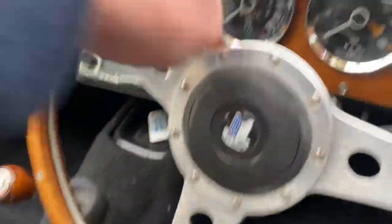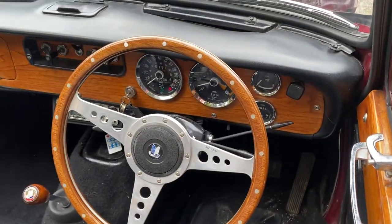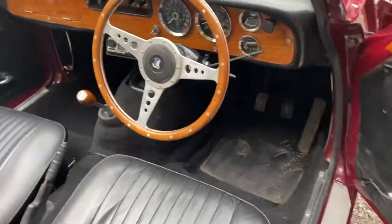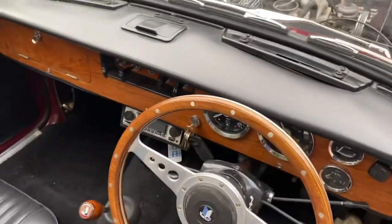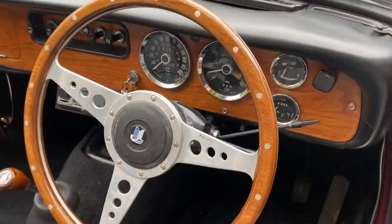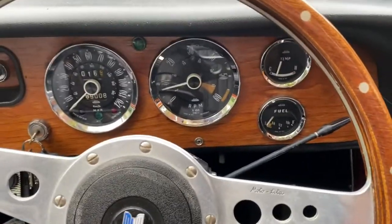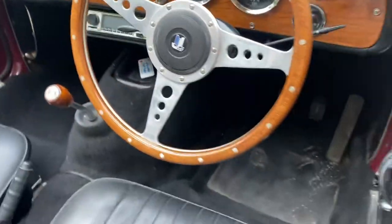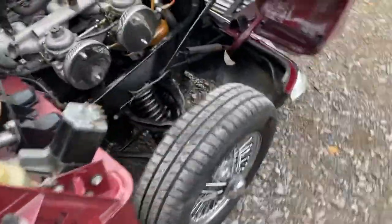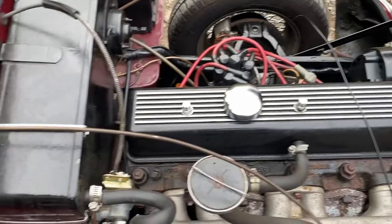Let's just fire her up. It's a bit cold at the moment — a bit of throttle. The oil light goes out. It had the electronic ignition conversion as well. The fuel gauge isn't working — it's the sender. It's got a high-torque starter motor as well, and an alloy rocker cover.